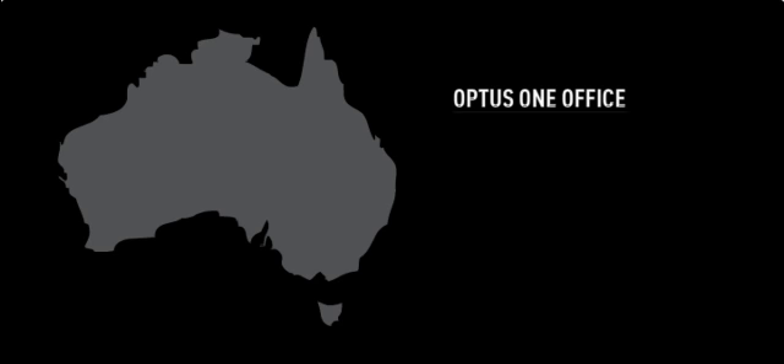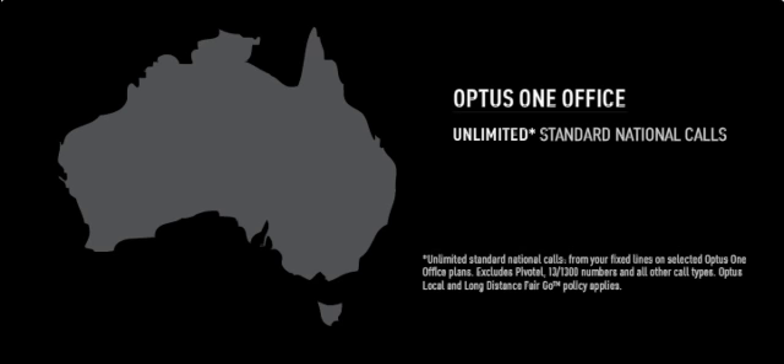Optus One Office is an office phone plan which can provide unlimited standard national calls to Australian fixed and mobile numbers.